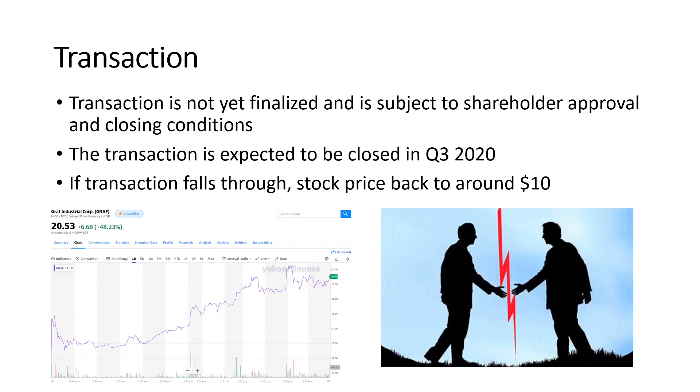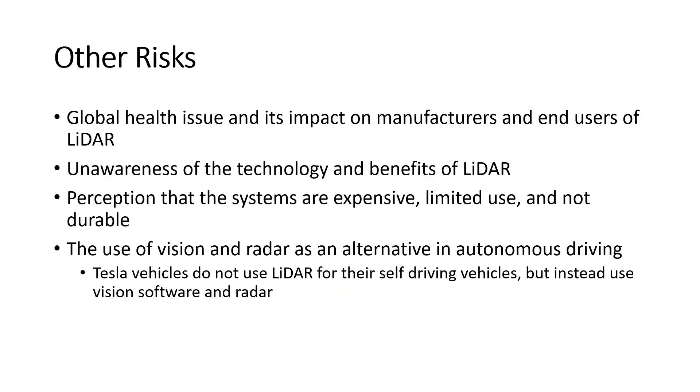One of the risks relates to the transaction — it won't close until sometime in Q3 2020, requires shareholder approval and several closing conditions, and some deals do fall apart. If this deal falls apart, the stock price would go back to $10. Other risks include global health issues impacting manufacturers and end users of LiDAR technology — supply chain disruptions, lockdowns, and potentially lower demand in oil and gas or mining. There's also risk that companies may be unaware of LiDAR's benefits or perceive it as expensive with limited use. Additionally, autonomous vehicles could use vision software and radar instead of LiDAR — as Tesla does with machine learning and radar.